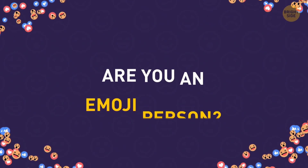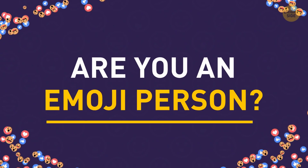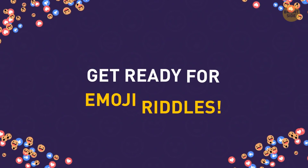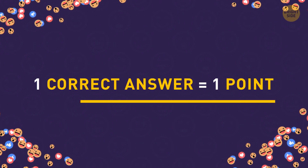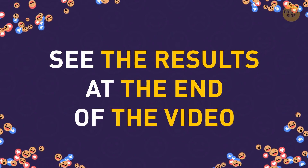Are you that person who always adds emojis to whatever message they send? Then guessing a word or phrase by emojis will be a piece of cake for you. One correct answer will give you one point, and your results will be waiting at the end of the video.